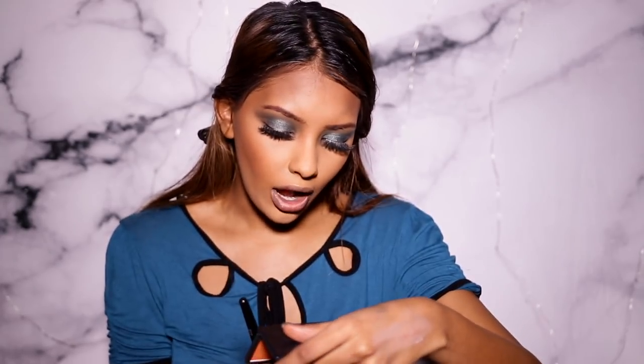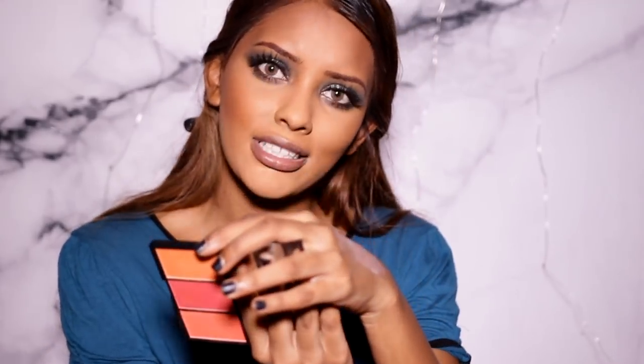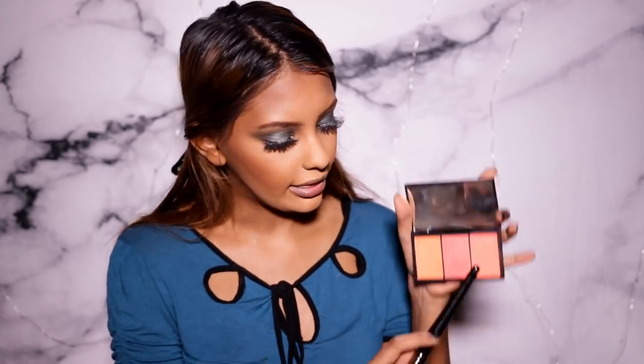Now I'm applying blush using the Sleek Blush by 3 palette. The names are so hard to pronounce — I'm going to use the one with the easiest name: Chantilly. I'm going to delete my channel if I'm mispronouncing that. I'm just applying a little bit of Chantilly.